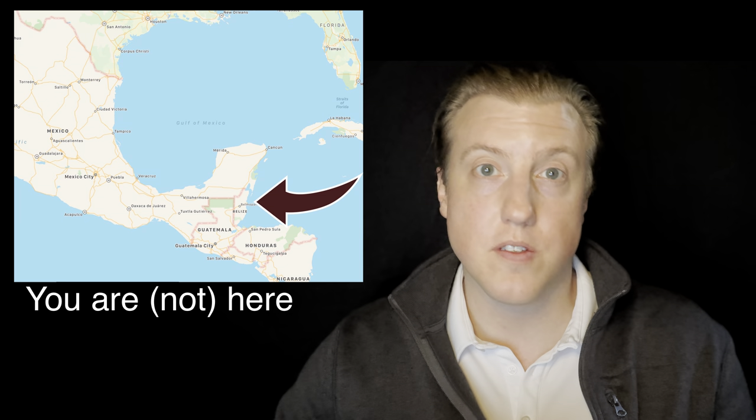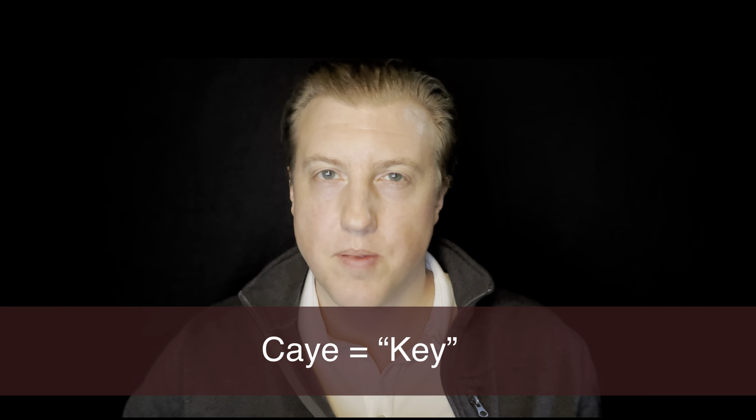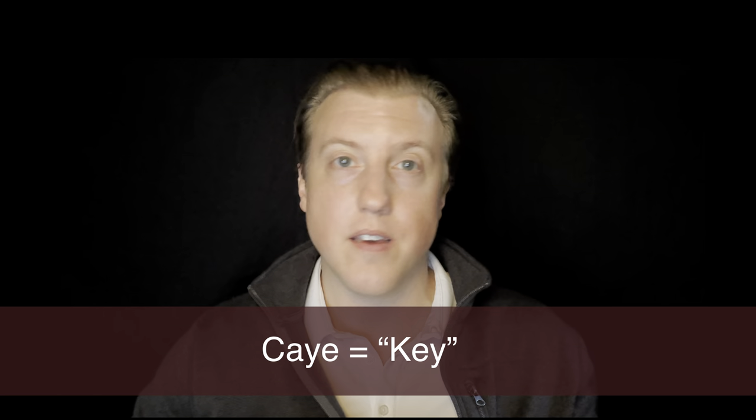First of all, let me get this out of the way — the name. The collection is inspired by the idyllic Ambergris Caye off the coast of Belize. Pro tip: I know it's spelled K-E-Y, and if you call it 'key' you're totally fine, you're not going to confuse anybody, but the locals in Belize refer to it as 'caye,' so that's what I'm going to go with.